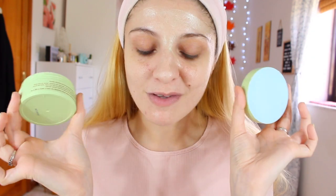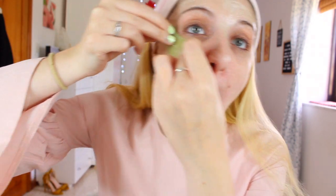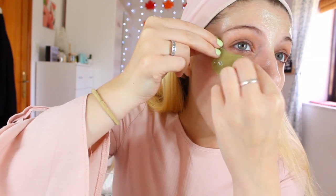Before I forget, we're going to put the eye patches on first and then the Glow Mud Mask. When you open it, the packaging is so cute — just leave it on your bathroom counter. It comes with a spatula. It's quite liquidy, so I need to be careful. I've never used anything like this so please bear with me.